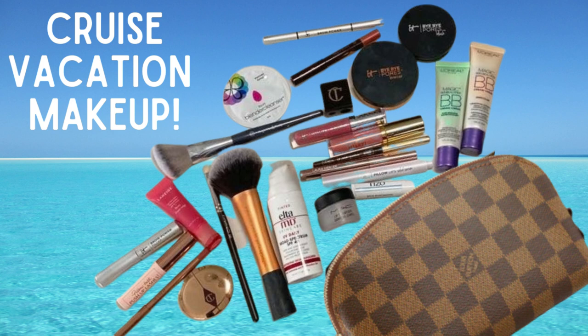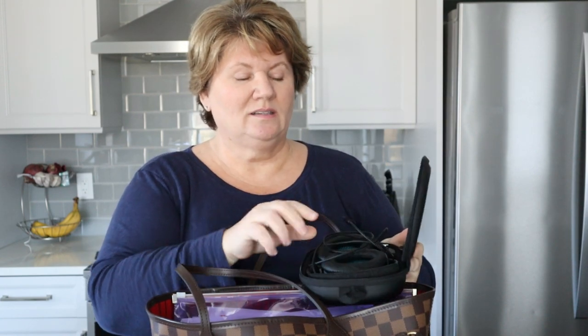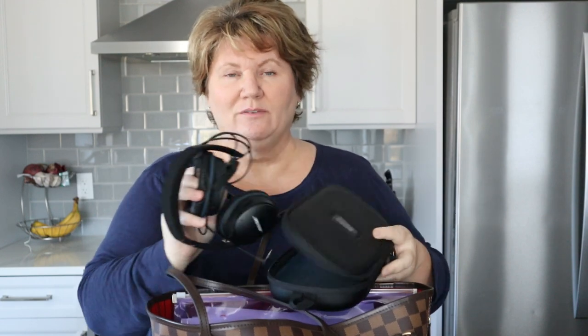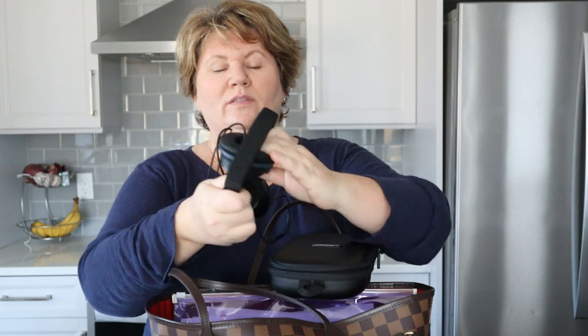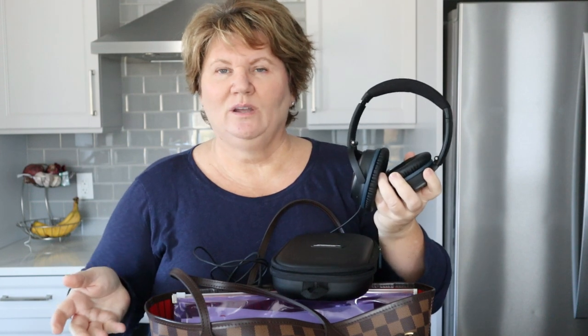The next thing I always carry is my makeup bag — I found this on Amazon and I don't like to put it in my checked suitcase in case things get broken. I have a separate video where I show you everything in my makeup bag. I also carry my Bose headphones — these are wired. I downloaded a few episodes of The Real Housewives to watch on the plane, and it was a good thing I did because the plane to Fort Lauderdale was really old and didn't even have a screen, so I'm glad I had episodes on my iPad to watch.